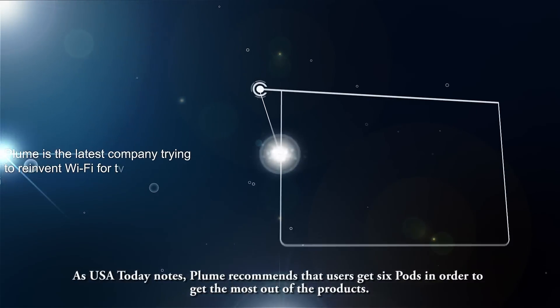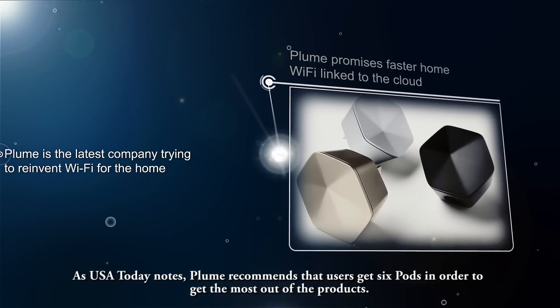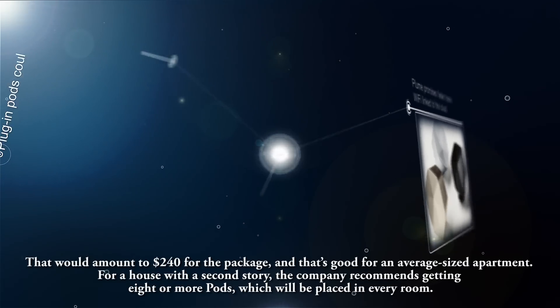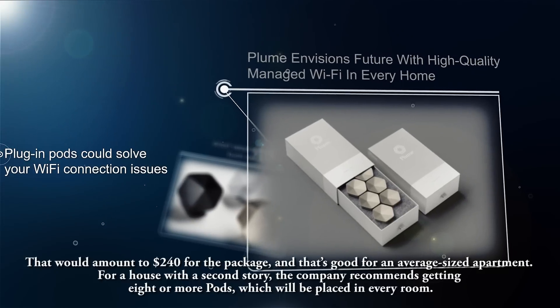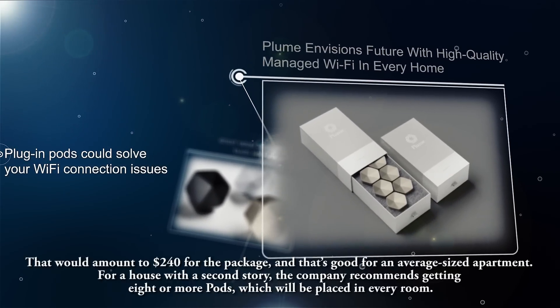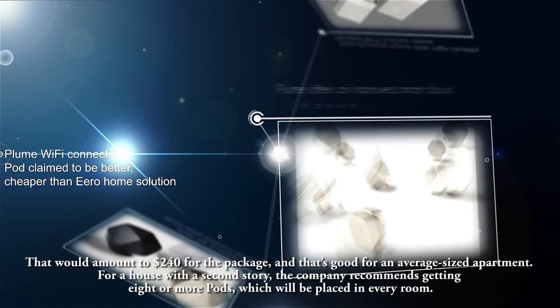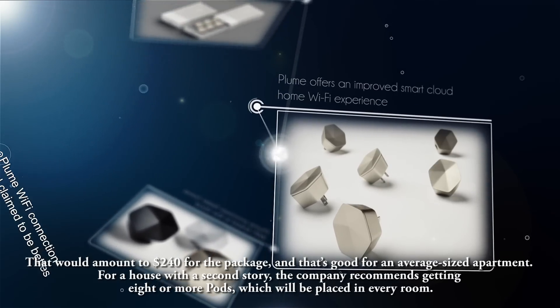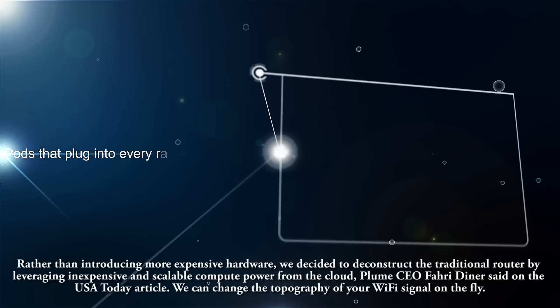As USA Today notes, Plume recommends that users get 6 pods in order to get the most out of the products. That would amount to $240 for the package, and that's good for an average-sized apartment. For a house with a second story, the company recommends getting 8 or more pods, which will be placed in every room.